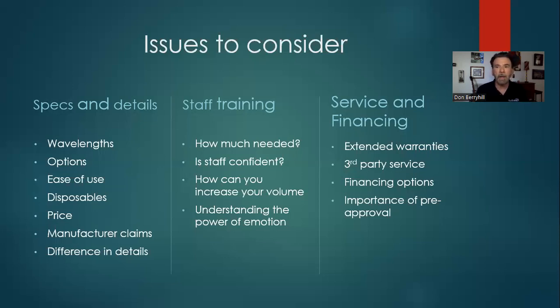Regarding staff training, if you're going to get a new laser, how much training is needed? How much experience does your staff have — are they starting from scratch? That's something to negotiate with the company. Users that are really good are very confident in their abilities. It's not just 'if you buy the laser, they will come' — it's how you can increase volume and maximize the use of this device.